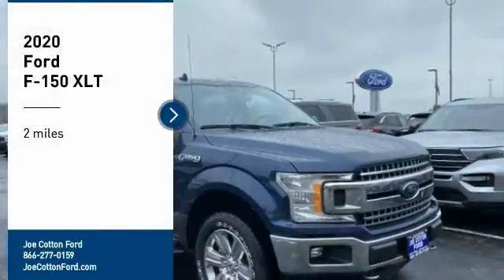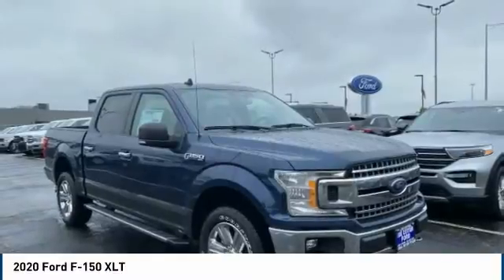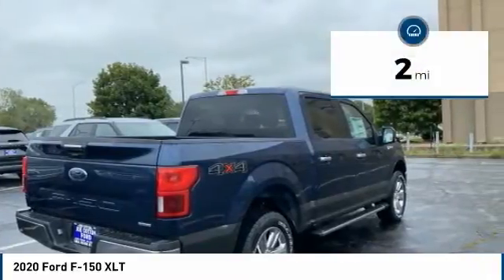Make a great choice today with the 2020 F-150. A Ford F-150 knows how to handle any situation. It's built to follow orders, no whining. This vehicle has less than 100 miles.